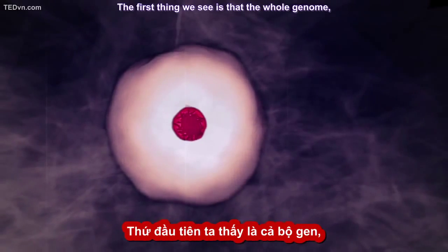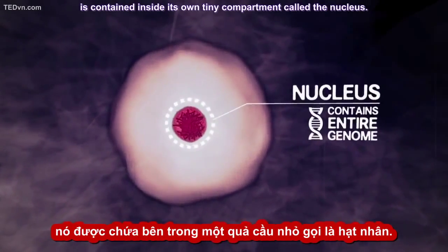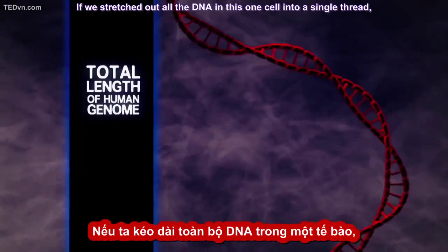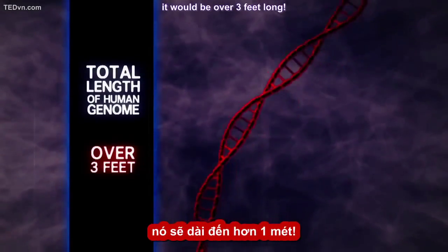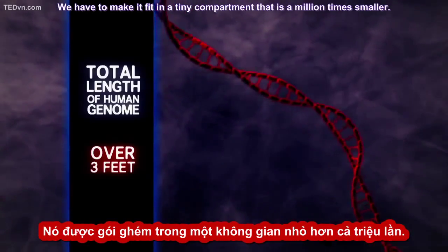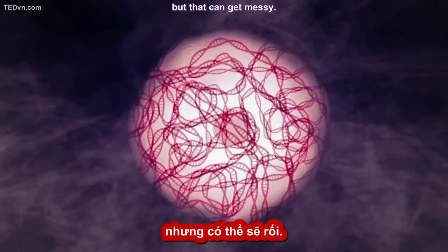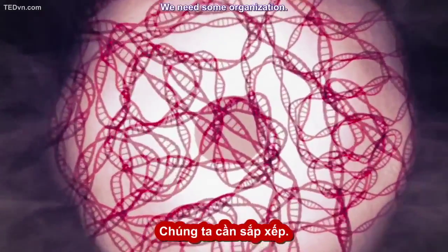The first thing we see is that the whole genome — all your DNA — is contained inside its own tiny compartment called the nucleus. If we stretched out all the DNA in this one cell into a single thread, it would be over three feet long. But we have to make it fit in a tiny compartment that's a million times smaller. We could just bunch it up like Christmas lights, but that could get messy. We need some organization.